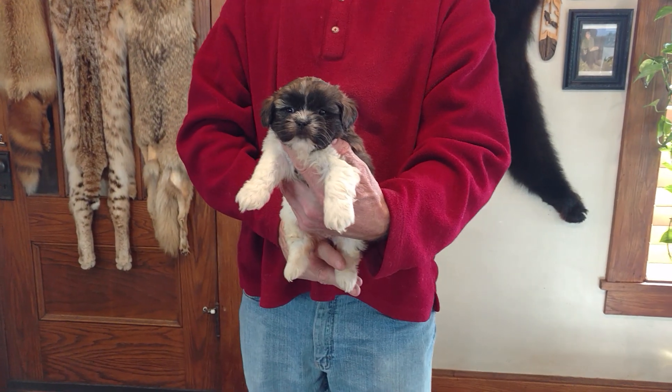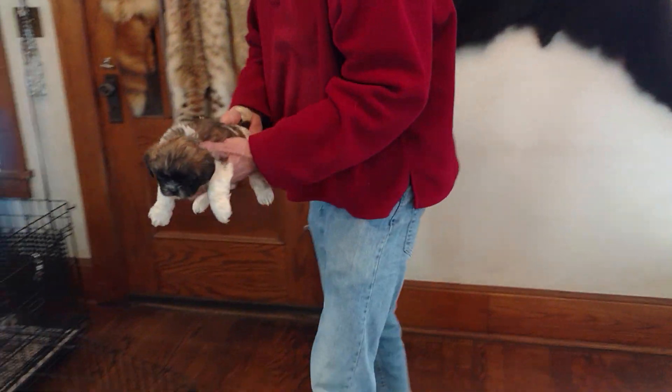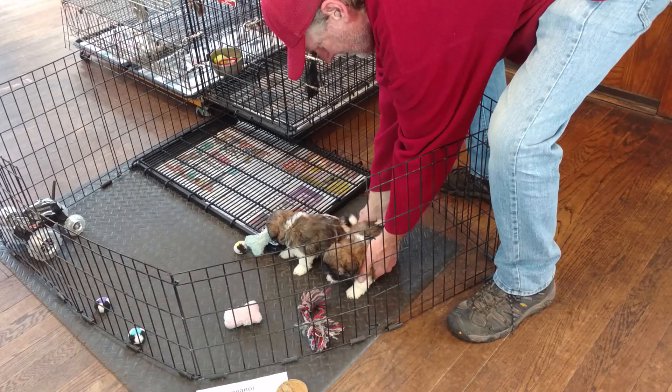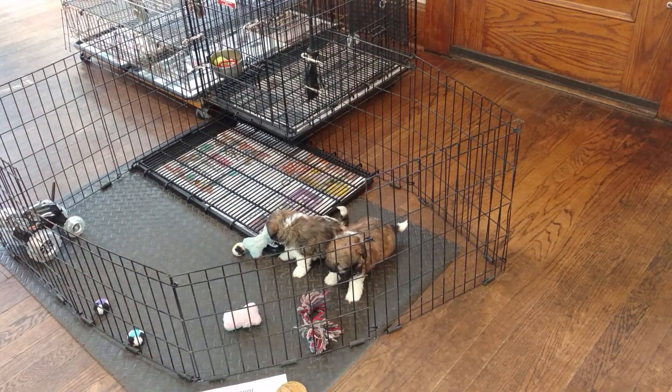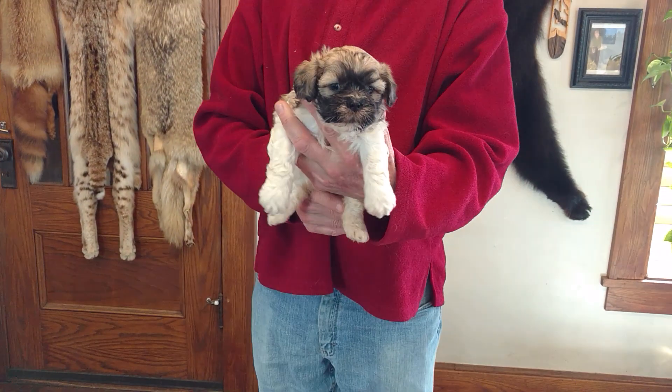And here is Betsy F3. Betsy is the mom. M or F stands for male or female, and the number stands for who the puppy is in this litter.